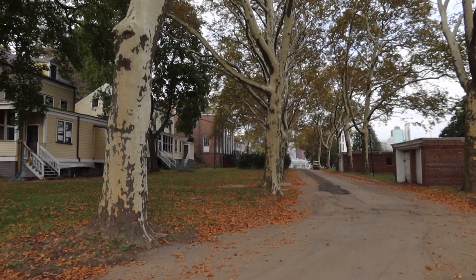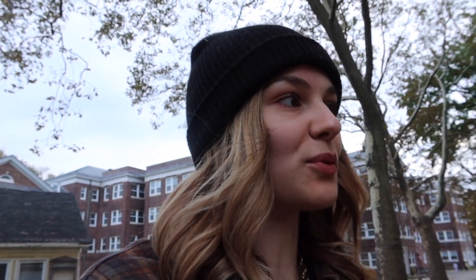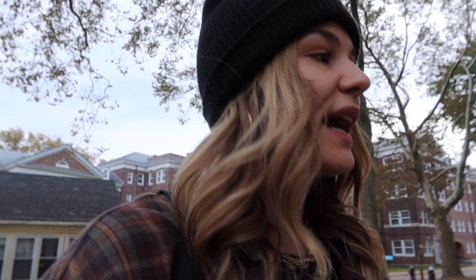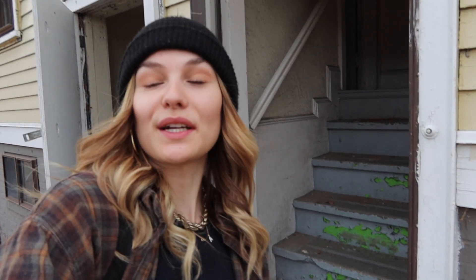We made it to Governor's Island and we're on the way to find the pumpkins right now — I'm excited! There's a door that's open. I kind of want to go inside but I'm scared. Oh my god, I wonder what's in there.